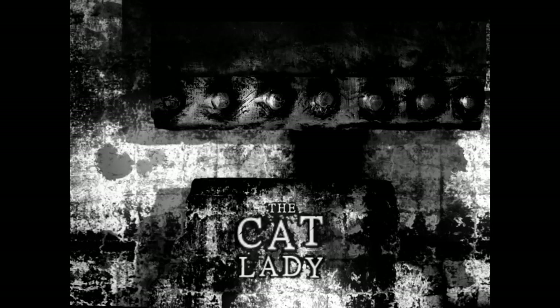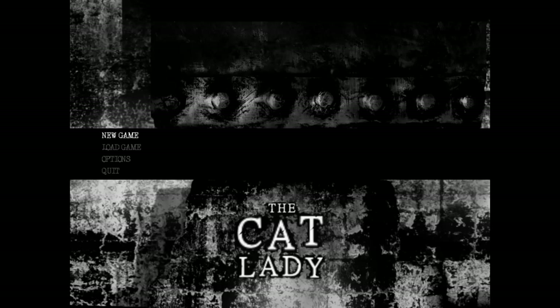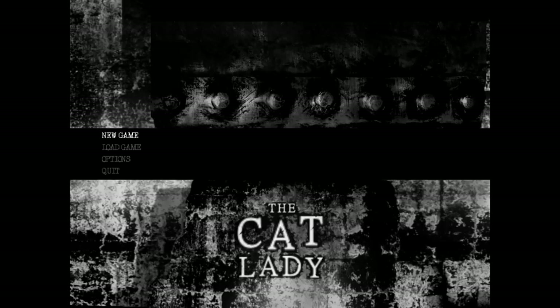Hey guys, today I'm playing a game I just found on my Steam queue called The Cat Lady. It seems really interesting. The trailer for it sounded really cool. It's supposed to be a psychological horror game.